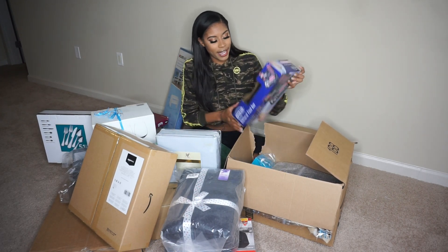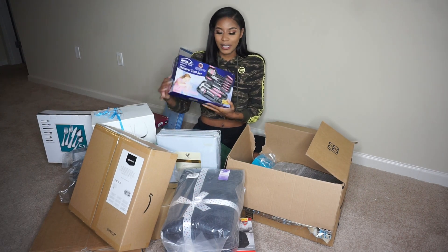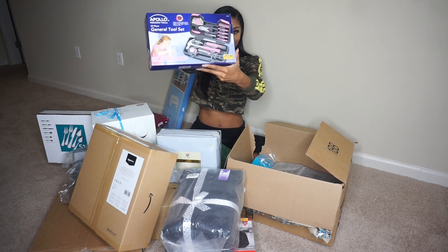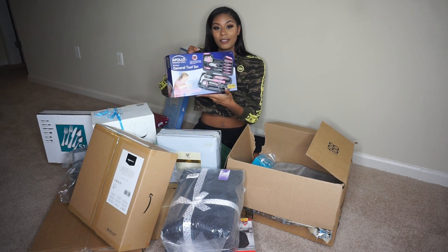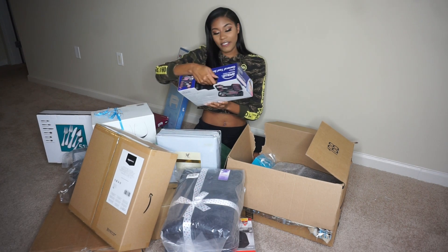I got a tool set! I don't build anything, I don't even know why I got this, but it's cute — it's pink. There's a hammer and a screwdriver in there. It's cute though.